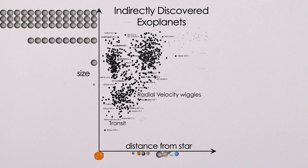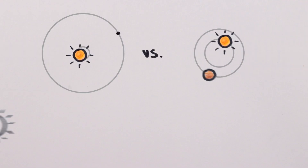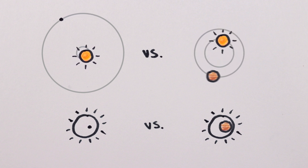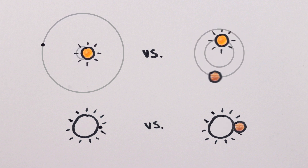Both these indirect methods are most effective at finding big planets close to their stars, because the speeds involved and the amount of light blocked are greater, and also because close planets orbit more often, so we don't have to wait as long to notice their effects.